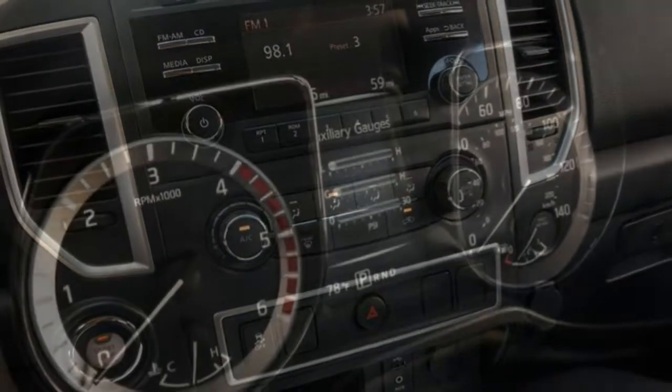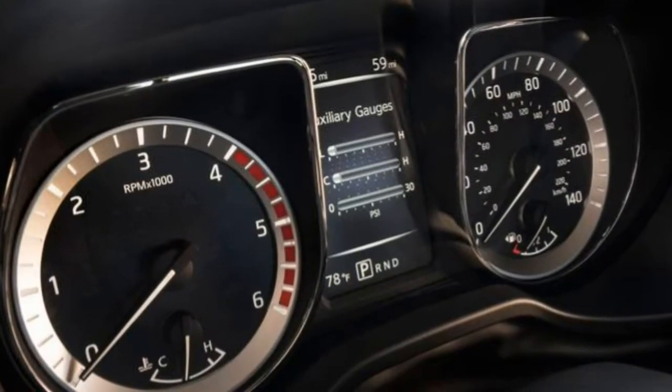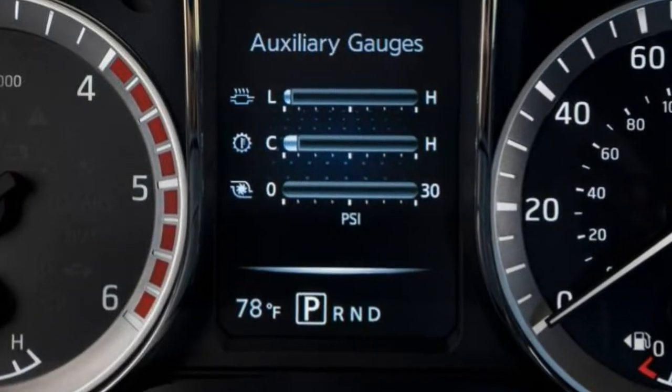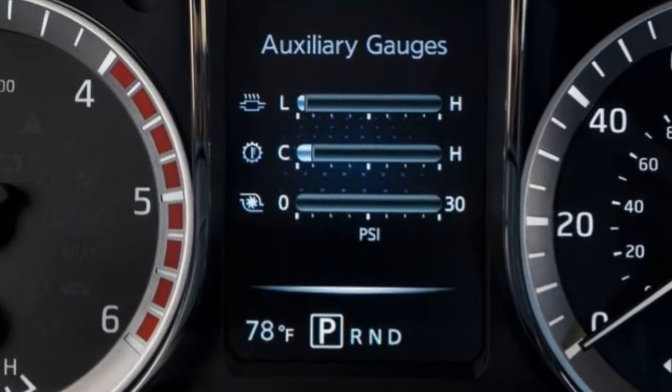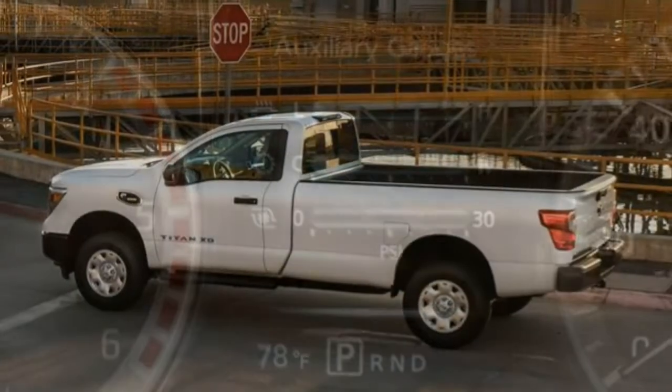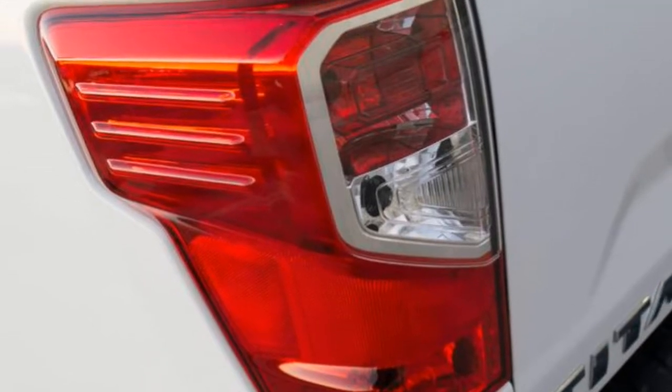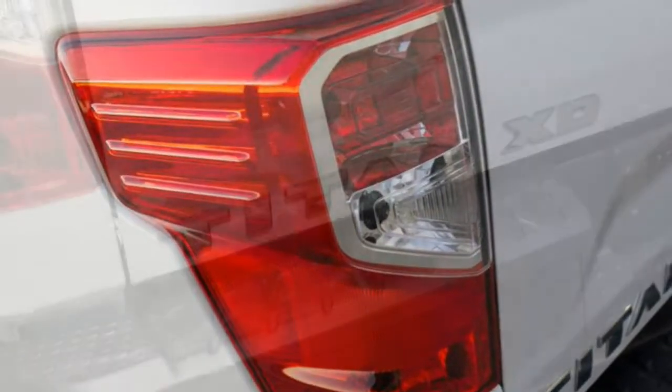Noise and Vibration: The Titan XD has some of the typical diesel-engine clatter, but it keeps noise in check as well as or better than just about every other full-size diesel truck on the market. Even with the off-road tires found on the Pro 4X, the Titan is incredibly civilized on the highway.